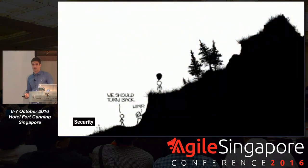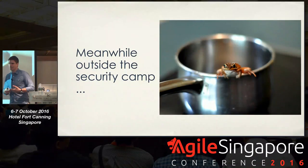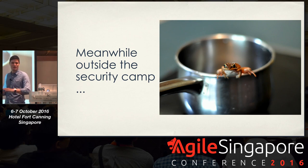From a security point of view, we felt like we were doing well — testing applications before they go live, identifying all issues before release. We felt like we were climbing this mountain and could see the top. But in the meantime, something happened outside that security camp. I want to use the analogy of the frog in the pot of boiling water — if the temperature slowly increases, the frog might actually boil alive without even noticing.